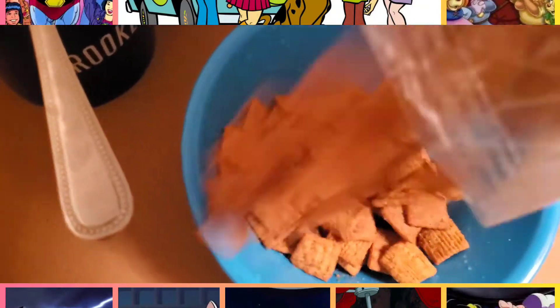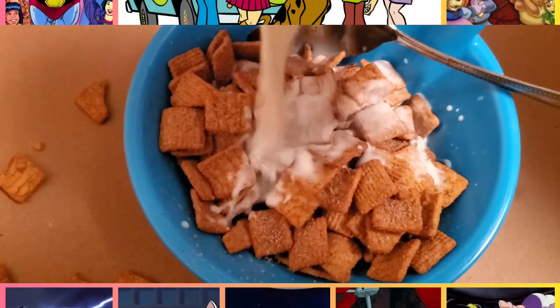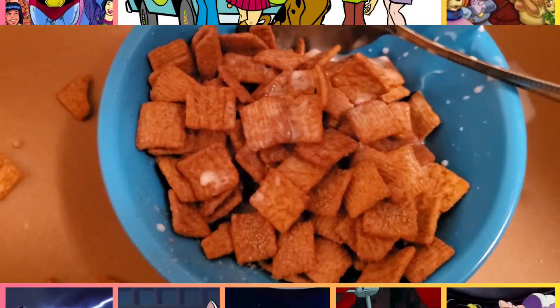We pour cereal first around here and we make a mess. And we clean up that mess and we splash it with a little bit of milk, because milk goes second.